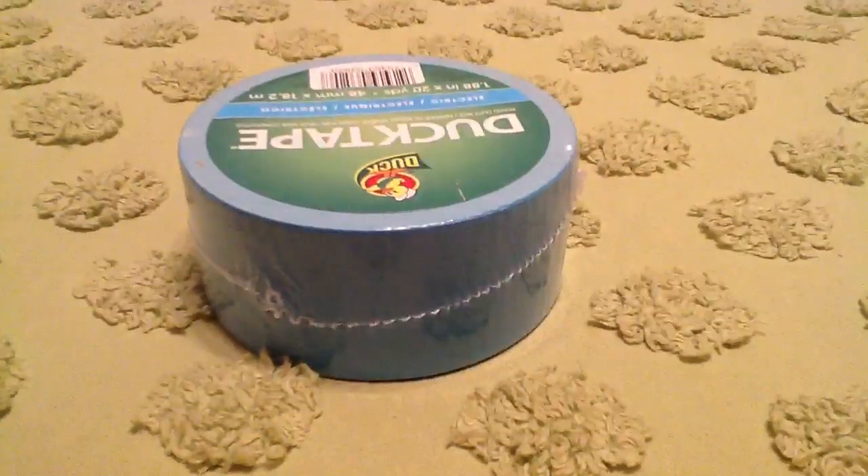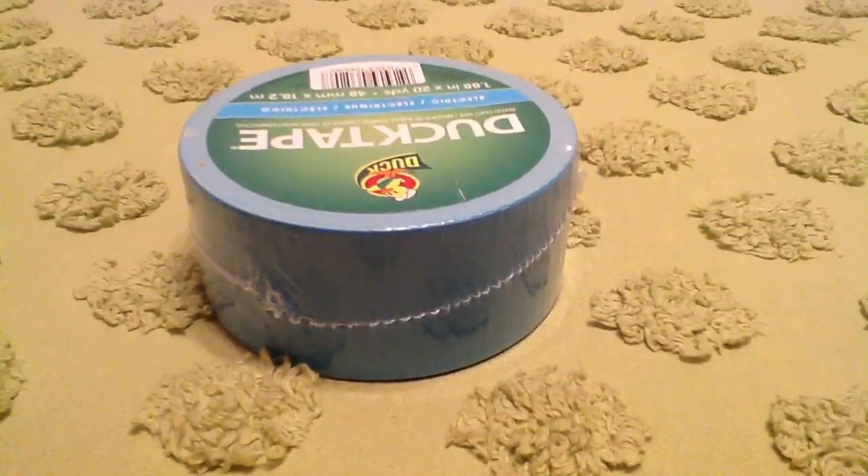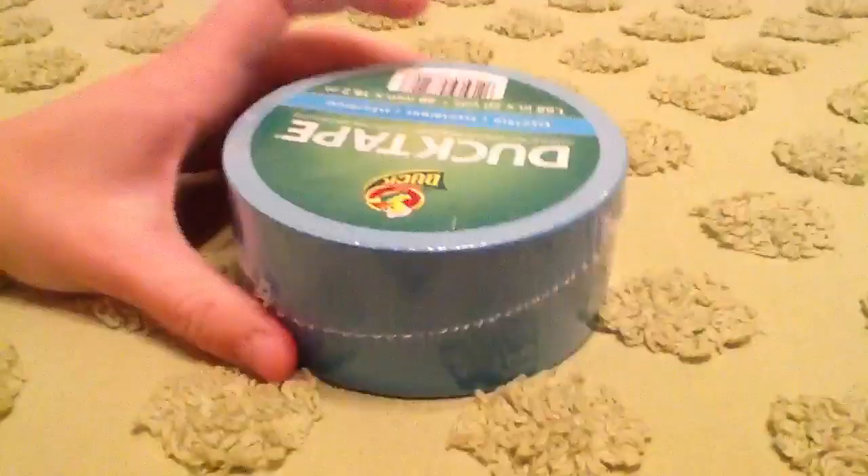So I got Electric Blue. I don't know why people say it's hard for them to find Electric Blue sometimes where they live, so if y'all want to trade Electric Blue, I have tons of it.